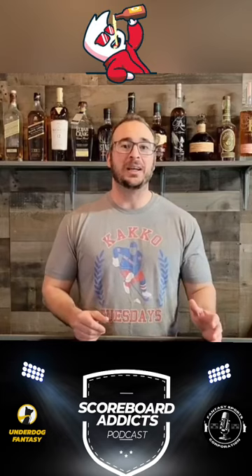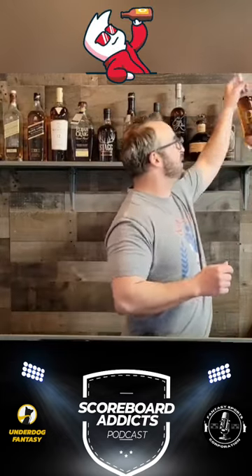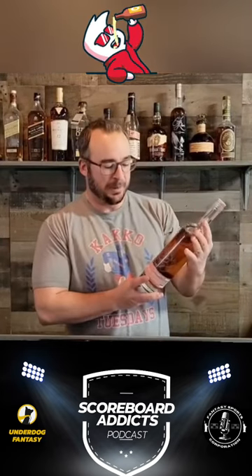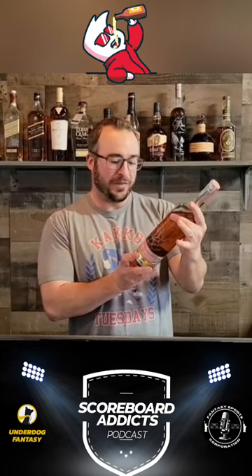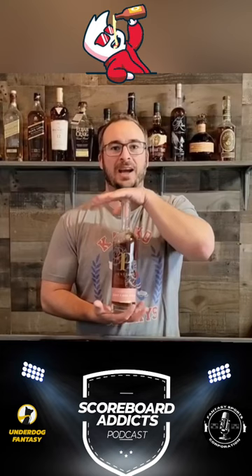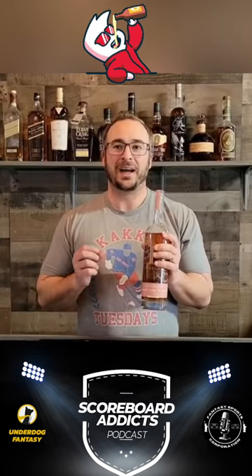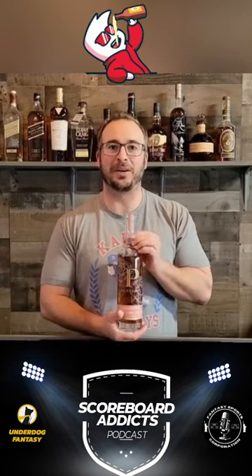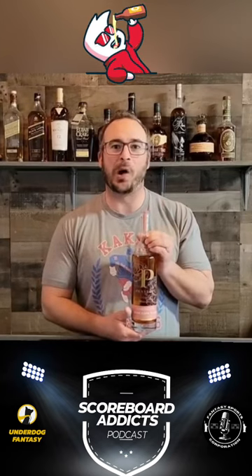I just discovered this whiskey and I think this is something that even a non-whiskey drinker can taste and pick up notes very easily. This is Penelope Rose Cask Finish, going off at 94 proof. This thing was finished in a rose cask. It is sweet. On the nose you pick up right away almost a champagne-like smell, and the flavor carries over on the palate from the smell. It is very champagne-y, sparkling wine-esque.